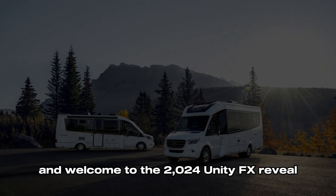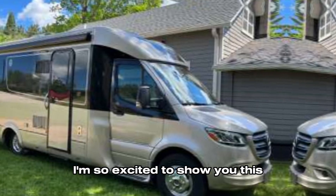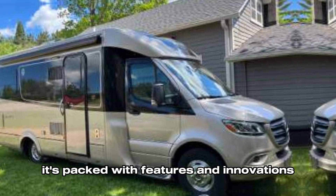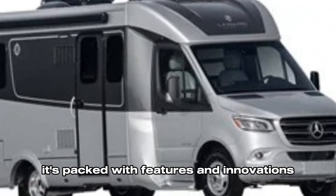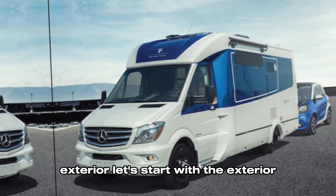Hey everyone, and welcome to the 2024 Unity FX reveal. I'm so excited to show you this new motorhome from Leisure Vans. It's packed with features and innovations, and it's the perfect way to explore the open road.